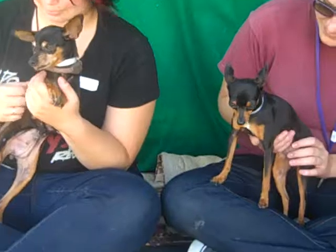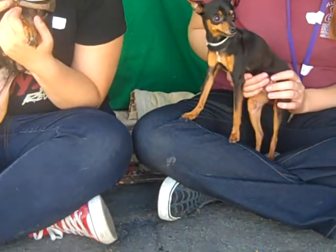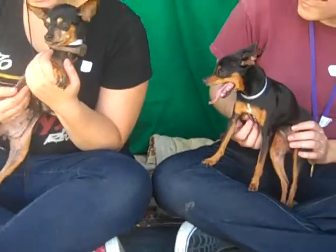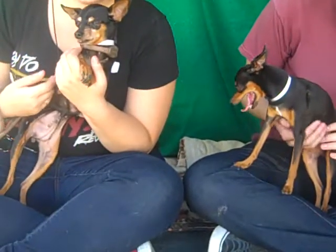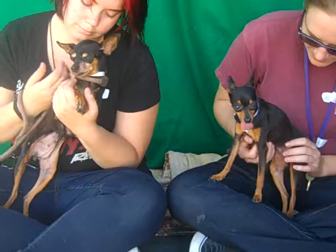These two ladies are quite a dynamic little duo. They dance for treats, they're friendly, and they seem to be friendly around other dogs. They are social and, while they're a little bit older, they are peppy and act much younger than their age might suggest.